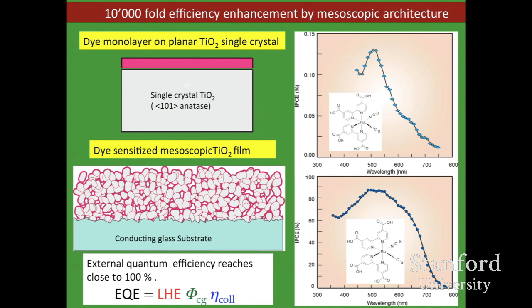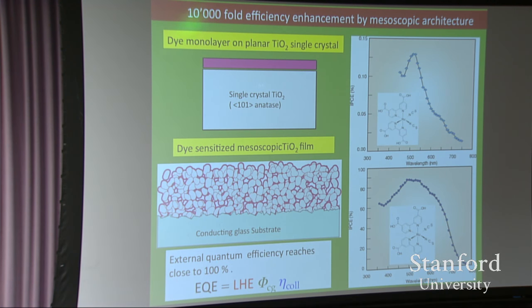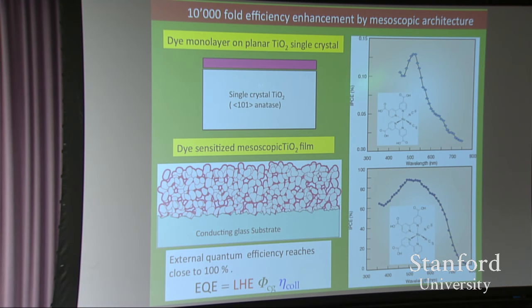It makes a big difference whether you put a sensitizer on a flat surface or on this nanocrystalline film — the yields in photocurrent go up 10,000 times. This piece of material costs $50,000 to make, while that costs about half a dollar, yet gives you 10,000 times more power. You absorb light, generate charge, and collect those charges. The product is close to 100% — the EQE shown here is over 90%. On a flat surface it's 0.1%. The mesoscale is doing a miracle for you.